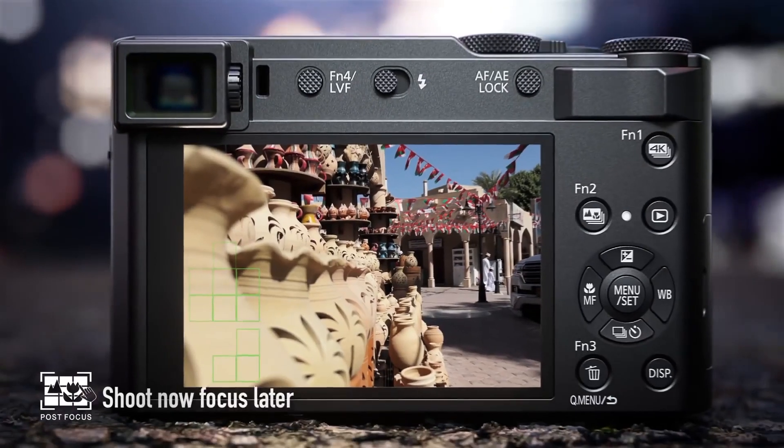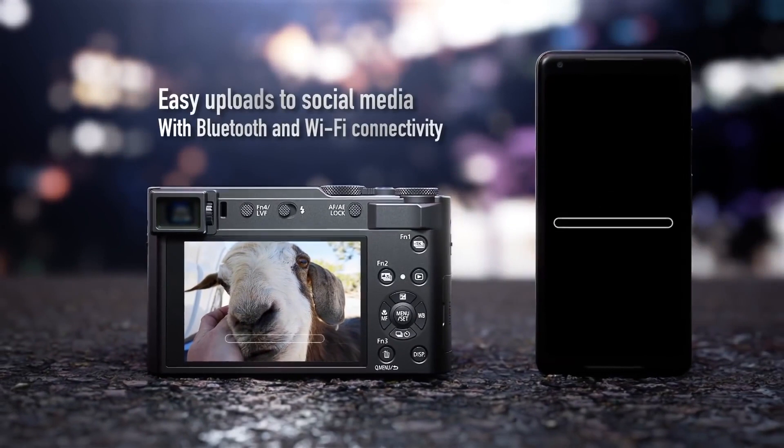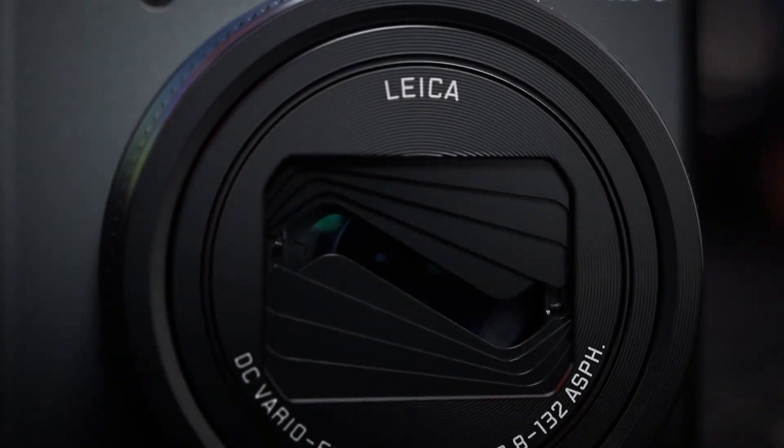Overall, Panasonic's ZS200 is a powerful all-in-one with plenty of manual control and versatility. And as a challenger to Sony's RX100, it's quite a compelling alternative indeed.